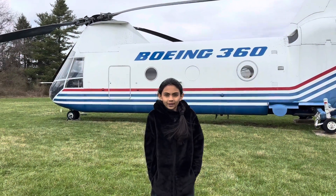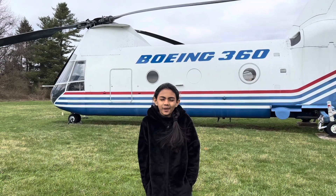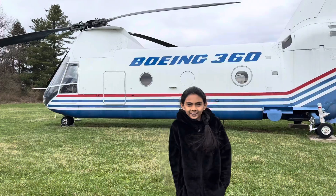Hello friends! Welcome back to my channel! Today we're at the American Helicopter Museum and Educational Center. Let's see what's inside!